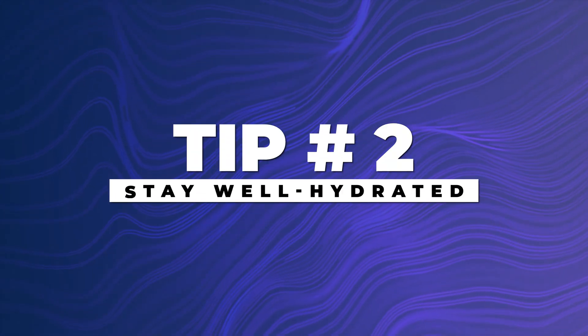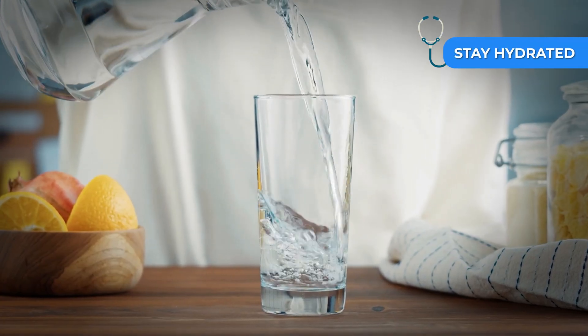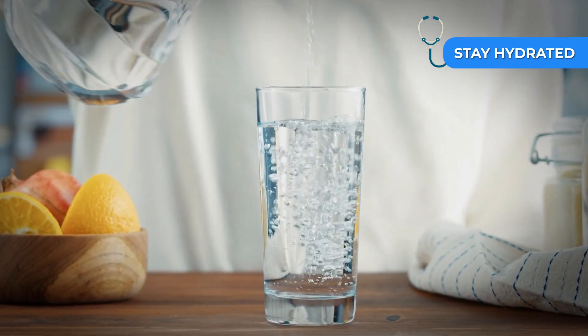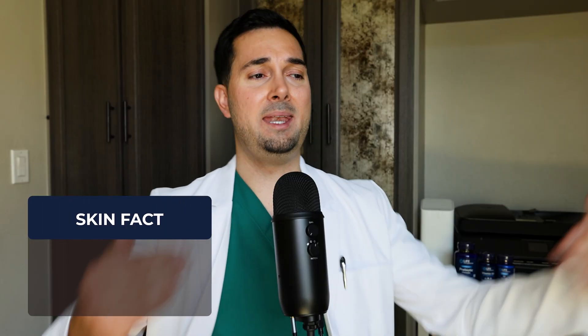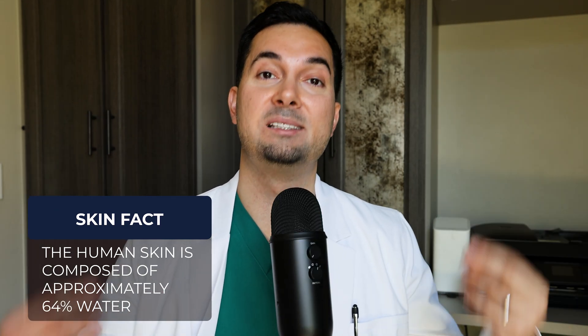Tip number two. Drinking enough water every single day can help your body and your skin function at its best. Hydration supports skin moisture balance, helping it feel more plump and vibrant. Skin naturally contains water, and staying hydrated may help support a soft, supple texture, all while supporting the body's natural cleansing process. It's basically a foundational part of a balanced wellness routine.